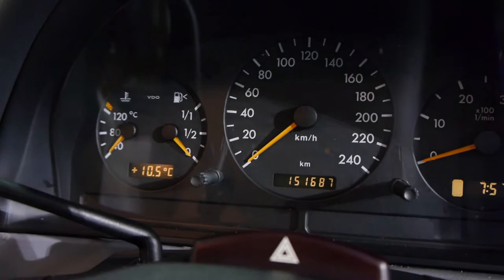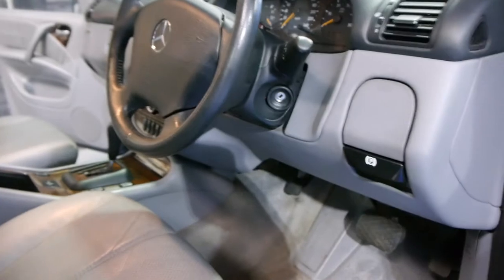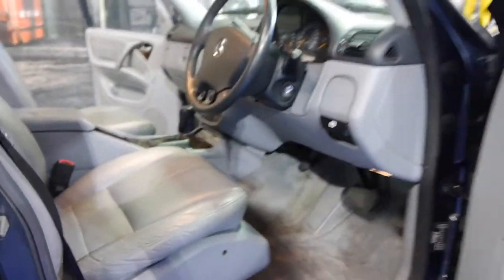Have a look at this odometer — 151,687 kilometres — every service done at McIntosh of Mossman. You also get cruise control, a speed limiter and remote control central locking.